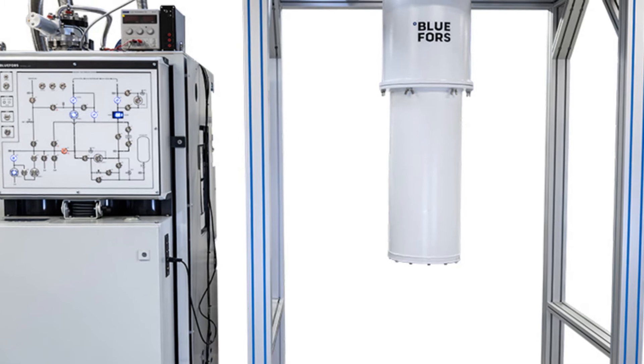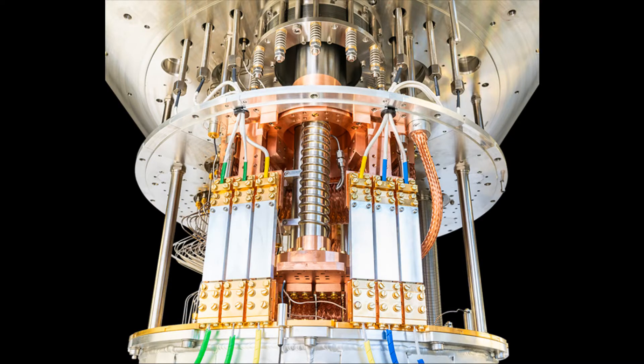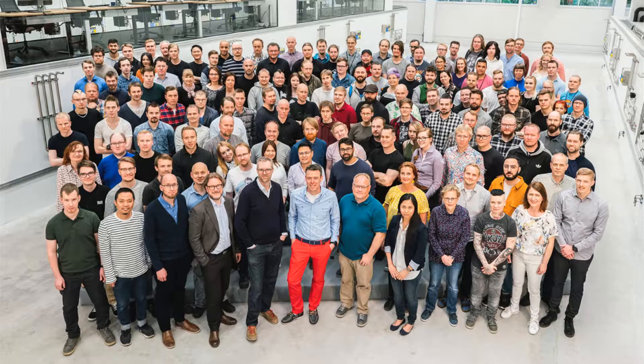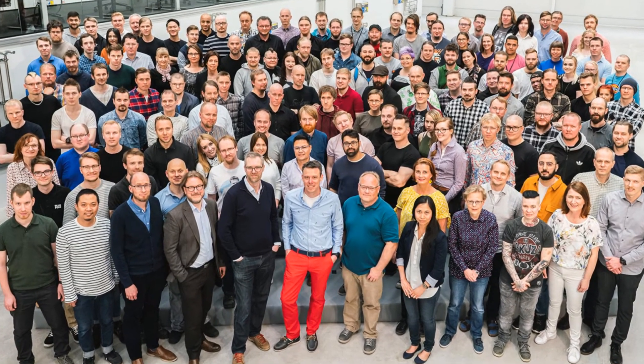BlueFurs offers a wide range of standard dilution refrigerator measurement systems with options including wiring and superconducting magnets. In addition, BlueFurs dilution refrigerator measurement systems can be customized to meet the requirements of each individual customer. They strive for a transparent company structure, allowing the customer to get in direct contact with scientists and engineers who design their system.